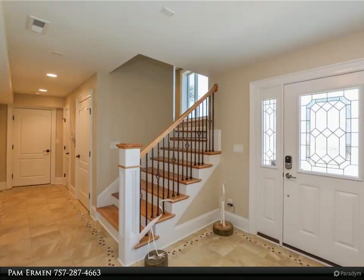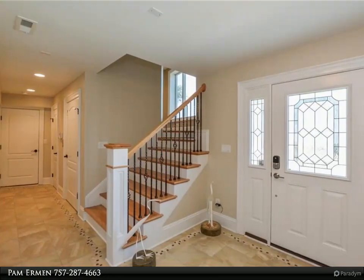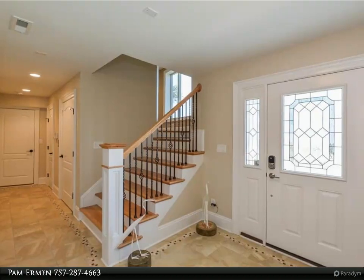Heated floors and a huge steam shower in the master suite. Custom gourmet kitchen boasts too many features to list.